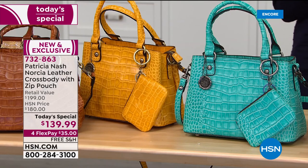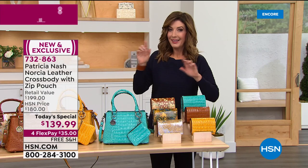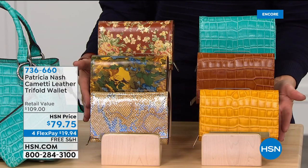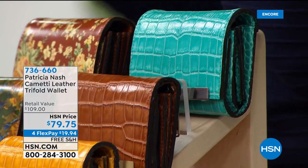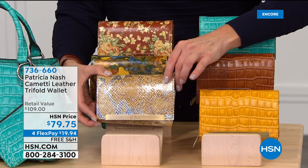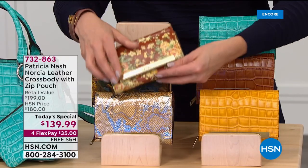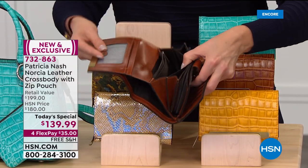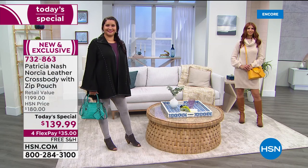For flexible payments, the item number is 732-863. Because these are so popular, if you're thinking about the bag and you want to treat yourself to the wallet, the wallet is here at a crazy low price. We've never done the Cometti wallet at $79.75 until today. She brought back one of her all-time most popular and fan-favorite wallets. Today it's on FlexPay and it comes in the same great prints as your Today's Special — from the metallic python to the wildflower to the beautiful vintage floral. It's got RFID protection, an ID window, a pocket on the back, and a beautiful metal bar on the front.